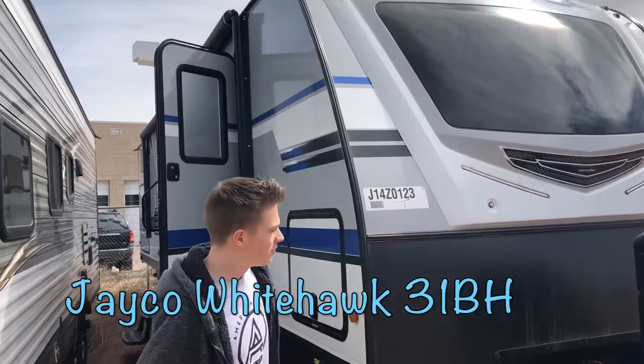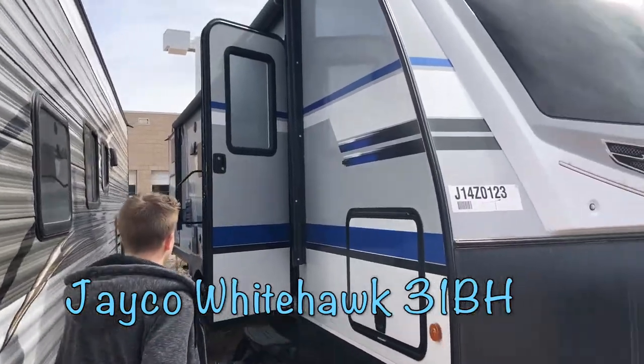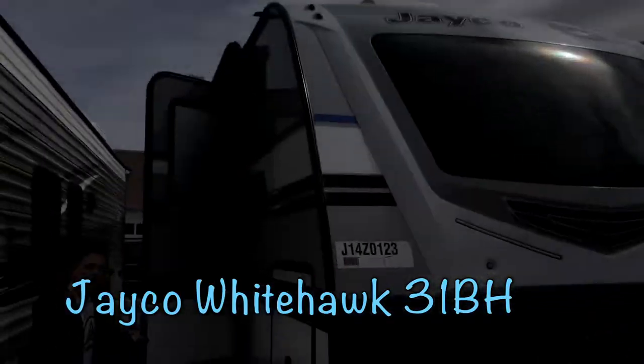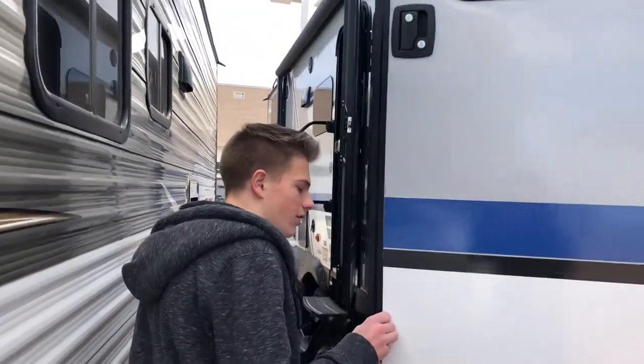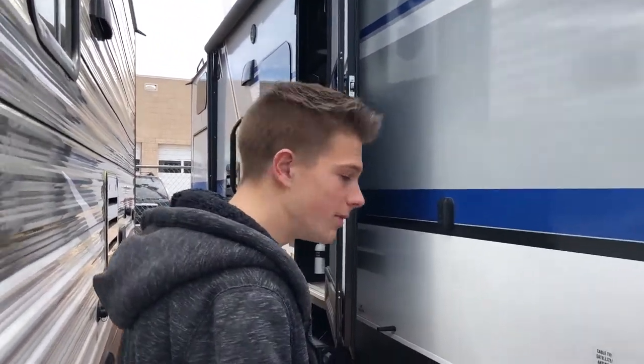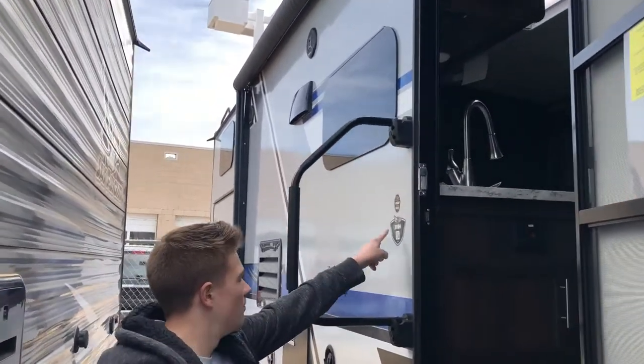Hello everyone! Today we're back at Zebukovic RV, or Zebukovic Motors — doesn't matter. Today we're going to be showing another bunkhouse. This is a White Hawk, a very, very nice model of travel trailer that Jayco makes. This particular model is the 31 bunkhouse.